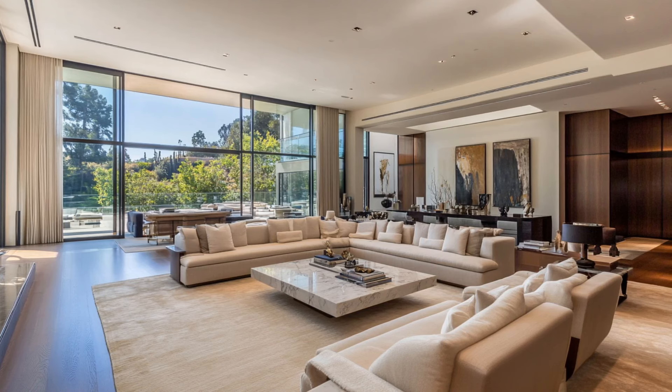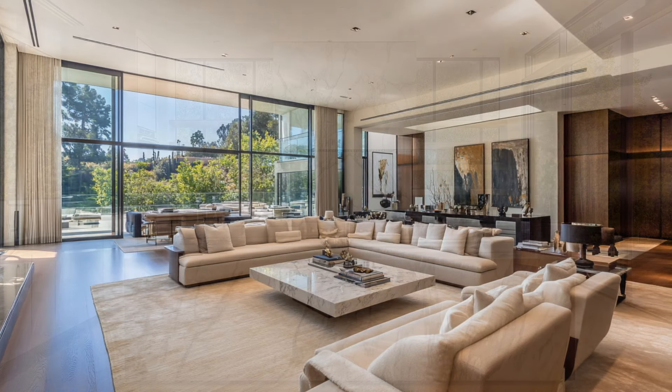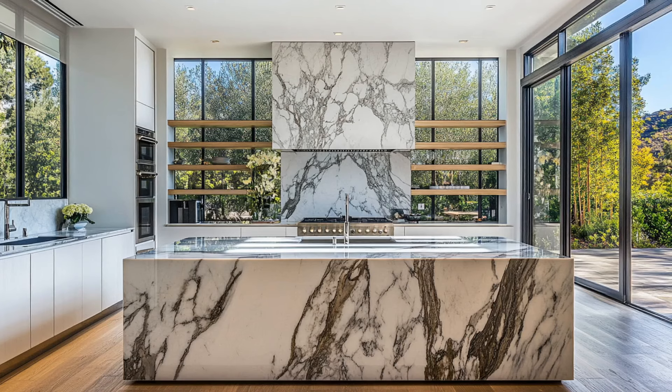And of course, those views — who wouldn't want to relax here with the entire city stretched out before them? Now let's head over to the state-of-the-art kitchen, a perfect blend of style and function.